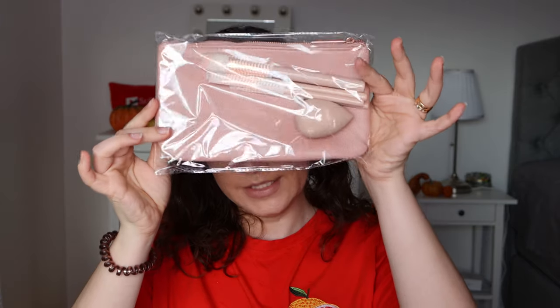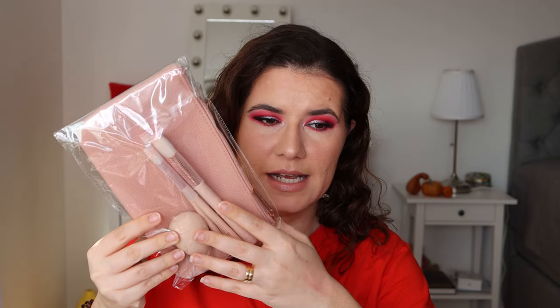The first thing we have in here is actually this beautiful set. You get the sponge, some brushes — full brushes — and this beautiful makeup bag. I already have plenty of brushes and sponges from Mecca Makeup, so I will put this set in a present box. I know who is going to get this.